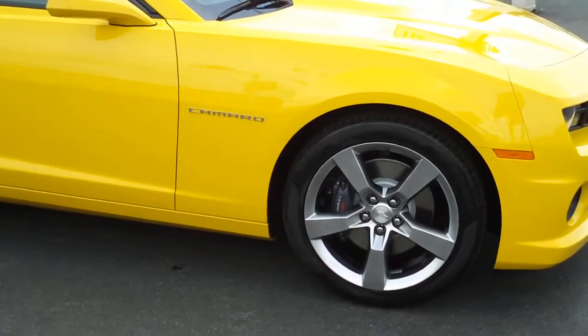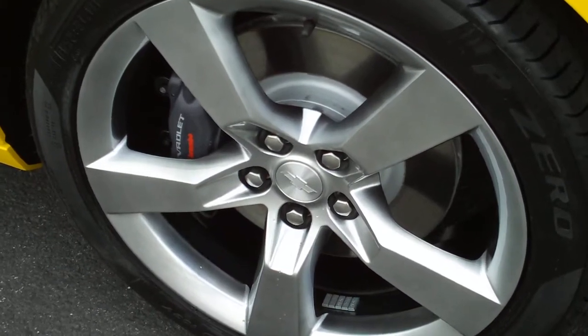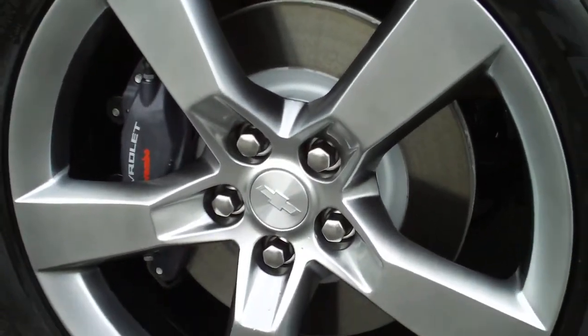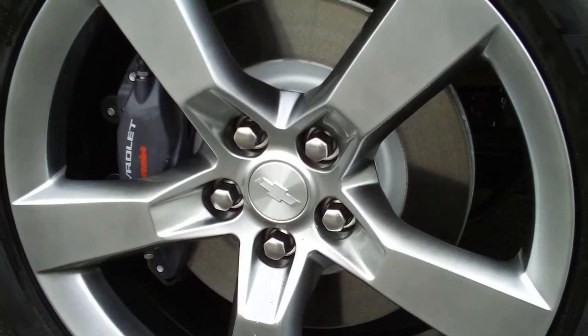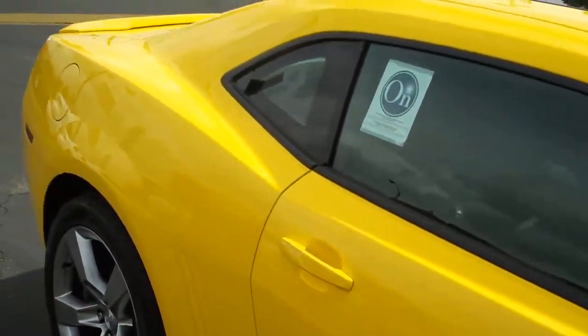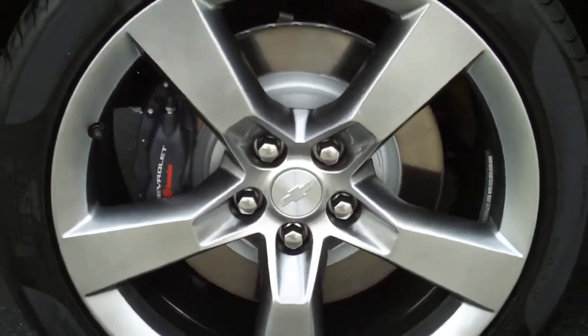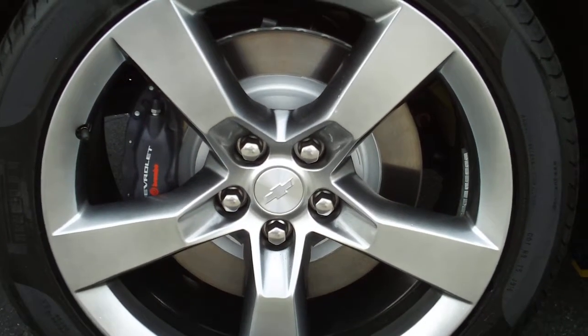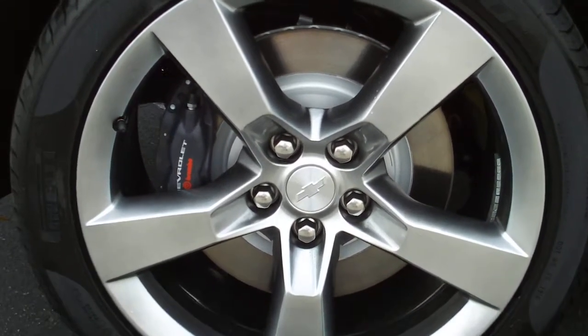20 inch rally wheels — here's a close-up of those. That's four wheel disc brakes with the massive piston Brembo brakes in the front. The front wheel brake is also in the rear — it's a four wheel ABS system.